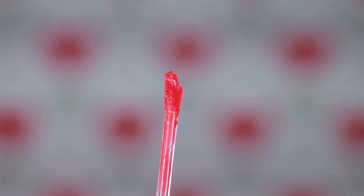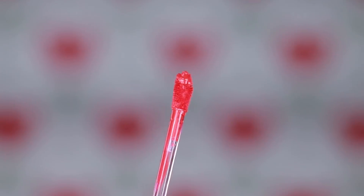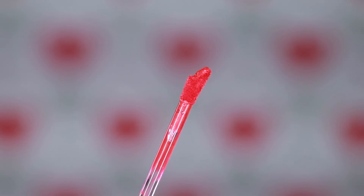The packaging is pretty basic — it's a see-through tube so you can see the color, with a black cap on top. Once you unscrew the cap you can see the wand, which is slightly curved so it hugs onto your lips and just runs on them beautifully.